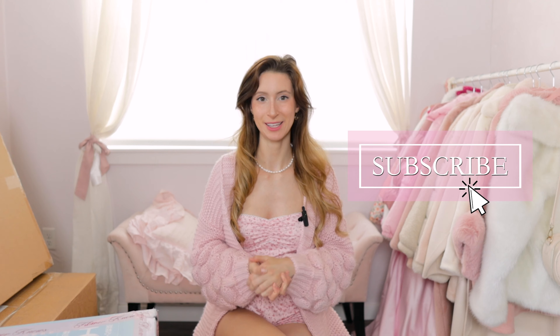Hello my lovelies and welcome back to my channel. If you are new here, welcome — this is a channel where I do lots of girly and pink fashion, makeup, and decor videos. If you're into that kind of thing, you're in the right place.